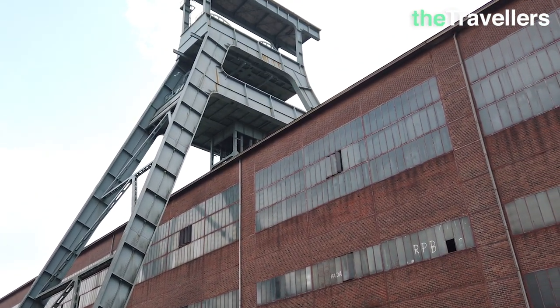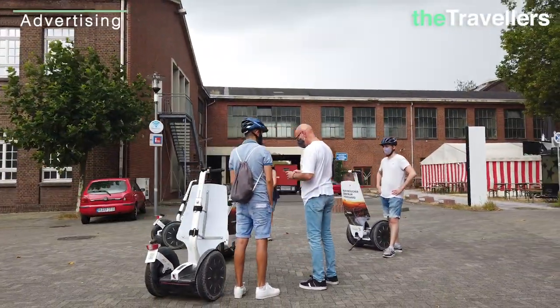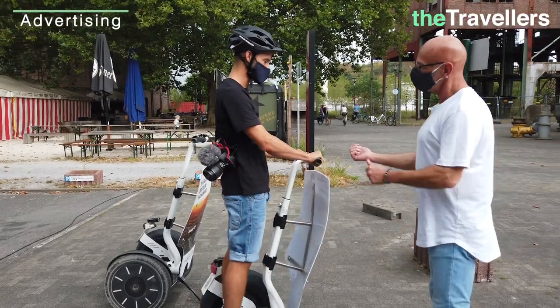The Landscape Park Ruhr area equates to about 240 soccer fields in size — it's really huge! And today we are a bit lazy, so we do something special: riding a Segway. But first there is a short introduction to the riding technique.